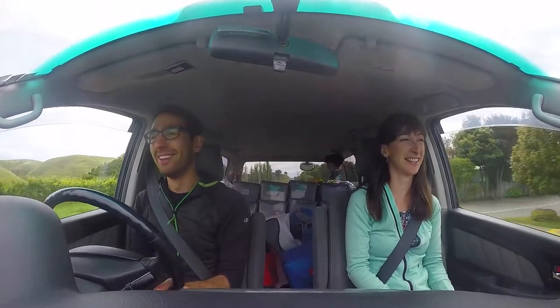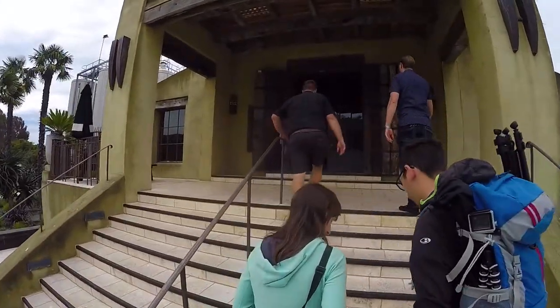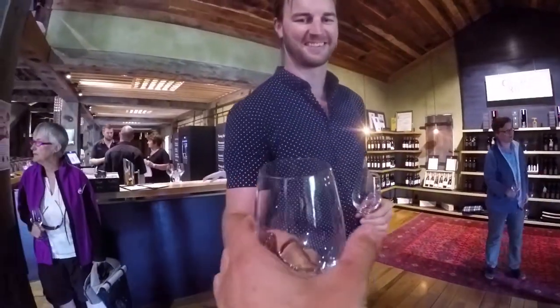We are hitting the road to our next destination on today's itinerary, which is the Church Road Winery. We're going to be doing a behind-the-scenes winery tour as well as loads of delicious tastings. That's how a proper tour should start.